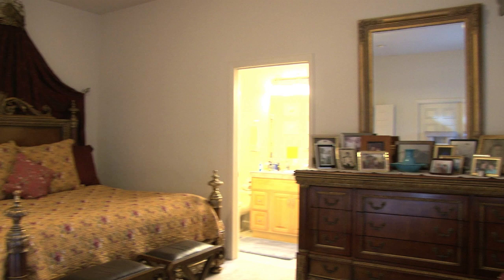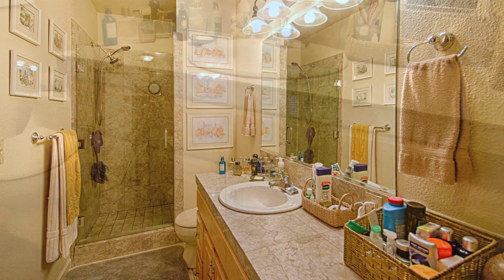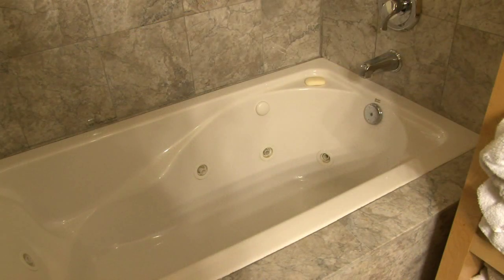The master bedroom suite also looks out into the garden. The ensuite bathroom has a beautiful marble counter, a shower, and separate jacuzzi tub.